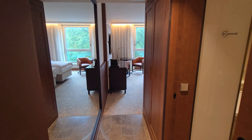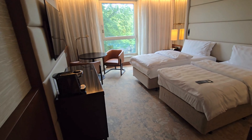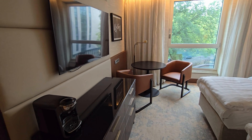We stayed in a standard double room. True to the brand's reputation, the interior design was what you would expect from a high-end chain hotel. The room was generously sized and very quiet, thanks to its location near the park and away from Berlin's bustling streets.